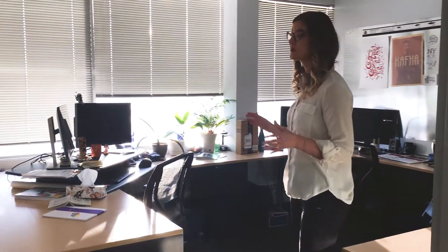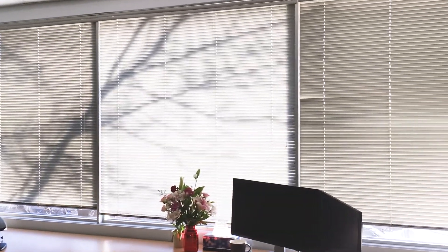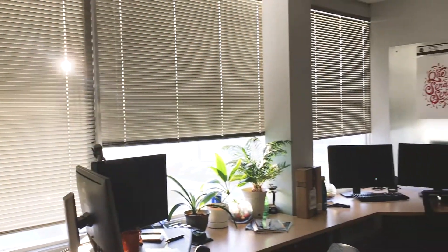One of our favorite areas of this office is this beautiful open plan seating area. Everyone has enough space to work together collaboratively or separately as they prefer. The best feature is this awesome panoramic window that gives you a front row seat to every sunrise every morning when you start your day.